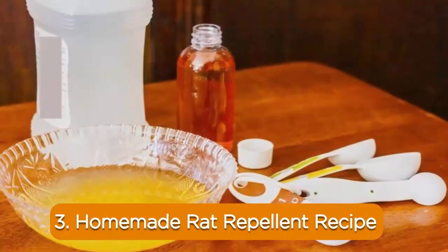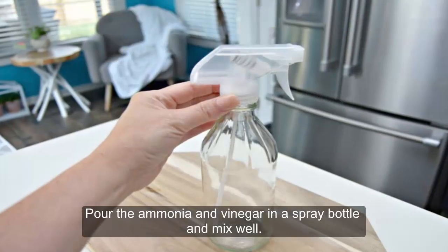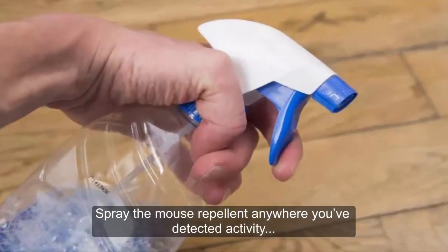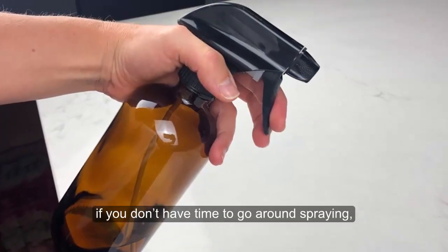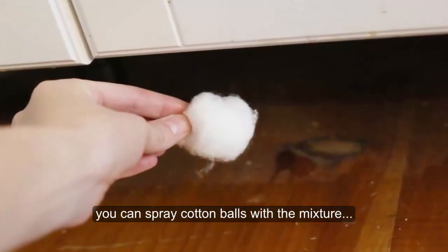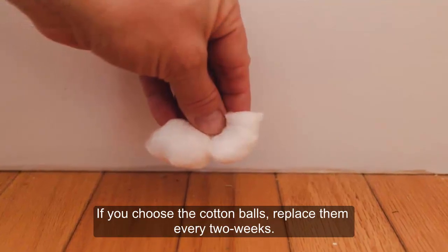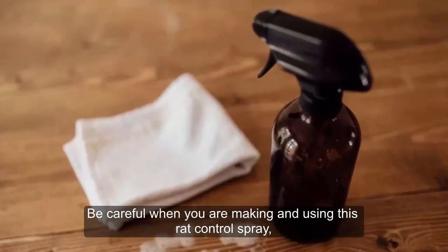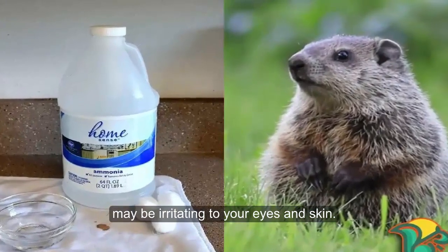3. Homemade Rat Repellent Recipe: 1 cup ammonia, 1 cup vinegar. Pour the ammonia and vinegar into a spray bottle and mix well. Spray the repellent anywhere you have detected activity or in any areas where there may be entry points into your house. Alternatively, if you don't have time to go around spraying, you can spray cotton balls with the mixture and leave them in areas around the house. If you choose the cotton balls, replace them every two weeks. Be careful when making and using this rat control spray, as high concentrations of ammonia may be irritating to your eyes and skin.